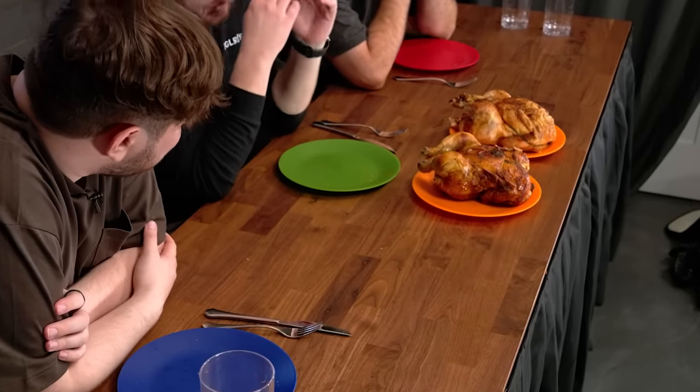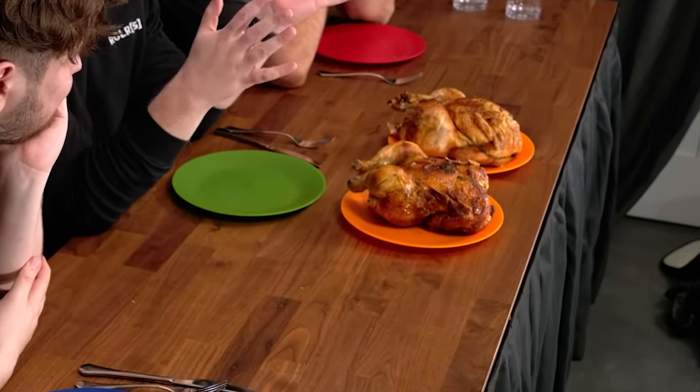We still got more to eat. Let's see if it gets a little weirder as we go. It's chicken time! We have here two entire rotisserie chickens — holy crap, they're kind of staring at me.